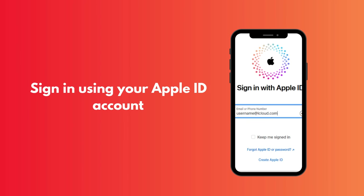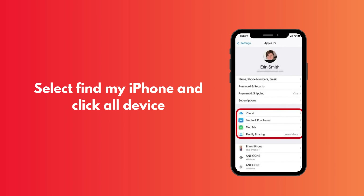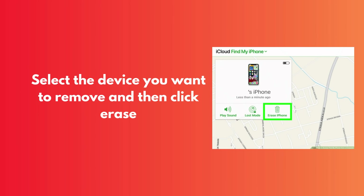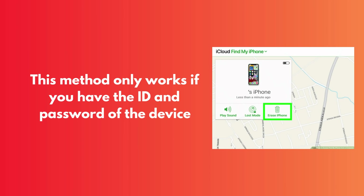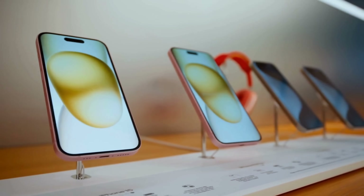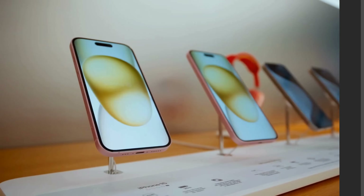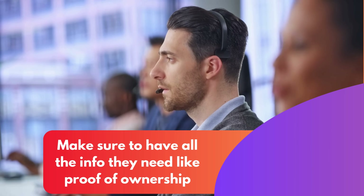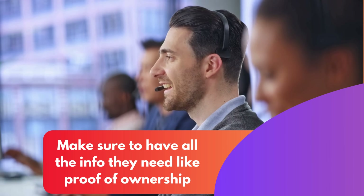Just sign in to iCloud with your Apple ID, select the Find iPhone option, then All Devices, and finally choose the device you want to remove. Hit Erase, and then remove it from the account. Remember, this method only works if you know the Apple ID and password tied to that device. If you're eyeing a second-hand iPad and the previous owner forgot to remove their account, things get a bit trickier. This is where Apple's support steps in — reach out to them, explain the situation, and they could help you. Providing proof of purchase would significantly smoothen the process, though.